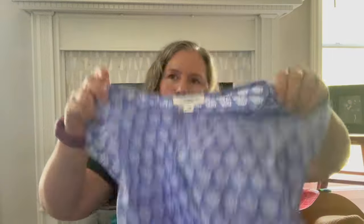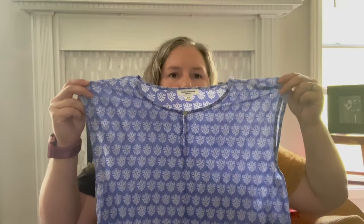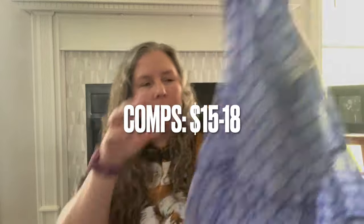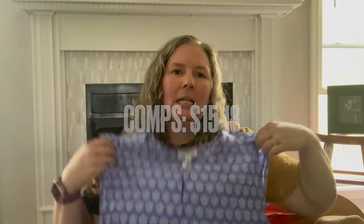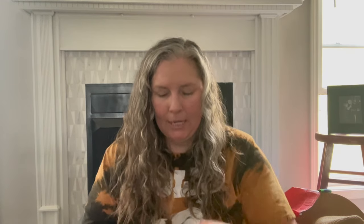This is Beach Lunch Lounge — not a brand that resells for a lot, I think it's at Nordstrom or TJ Maxx. It's a 100% cotton tank with a fun little ruffle trim and a multi print — super lightweight with a little keyhole opening in the front. Easy to photograph and perfect for the upcoming season, so I grabbed it.